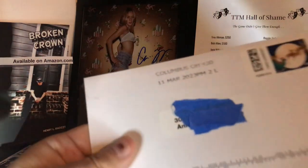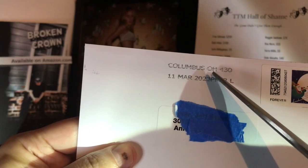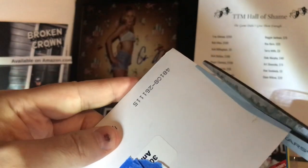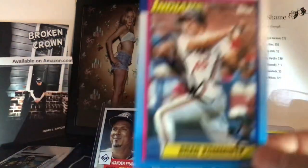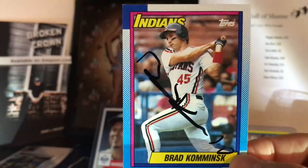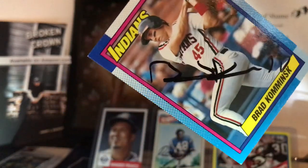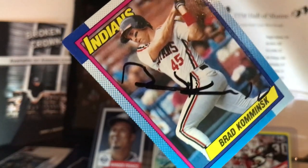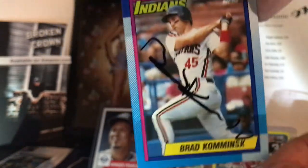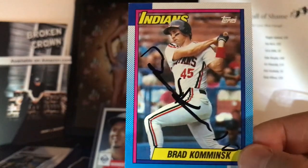TTM number two coming to us from Columbus, Ohio. We got our 1990 Topps card signed by Mr. Brad Komminsk. Look at that signature — it's kind of a signature. Looks like he flatlined or something there. I guess he signed his name on that. Brad Komminsk, thank you, sir.